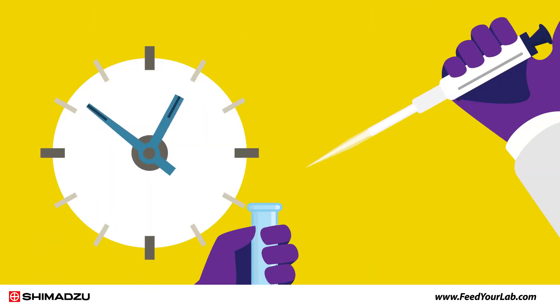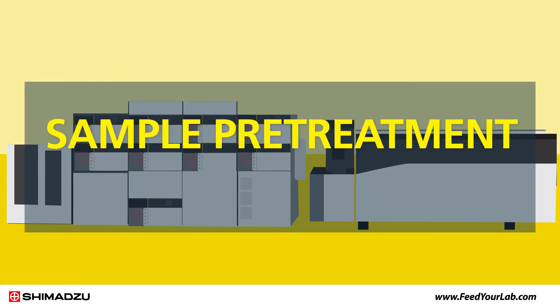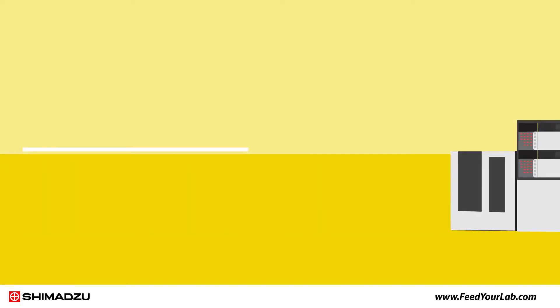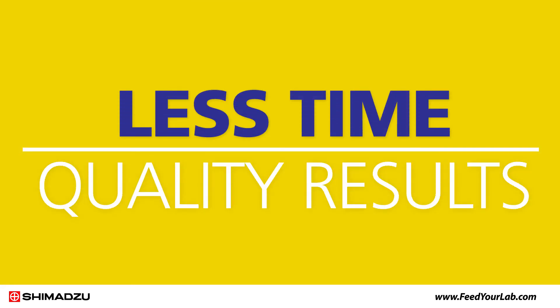Current methods require time-consuming sample pretreatment. With the Nexera UC SFE-SFC-MS-MS, sample pretreatment is fast, easy, and takes a matter of minutes. You spend less time on sample pretreatment and get the quality results you need for compliance.